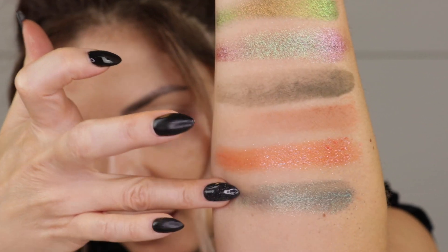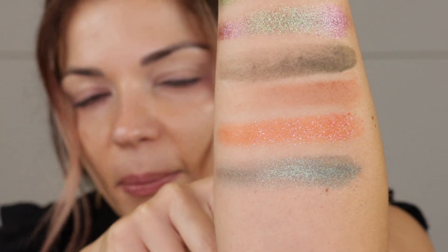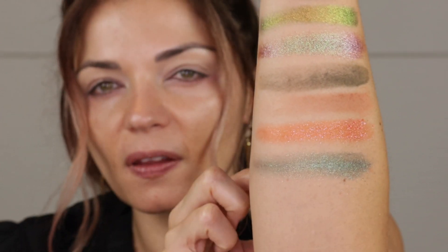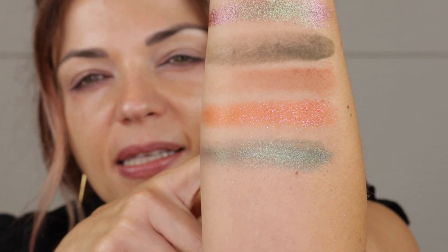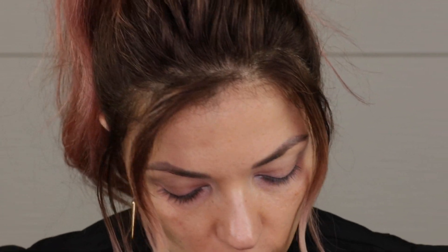This shade has so much micro shimmer to it. It's that gray-green with tons of green shimmer over the top. It is beautiful. Zooming in so you can see — the micro shimmer in here is so pretty.